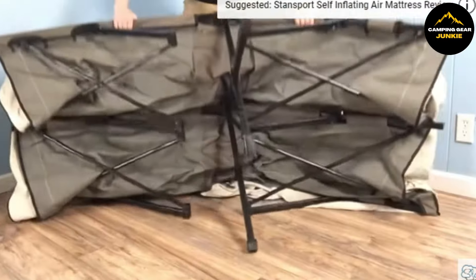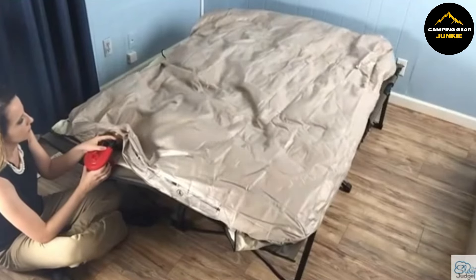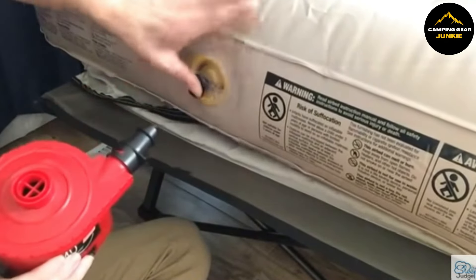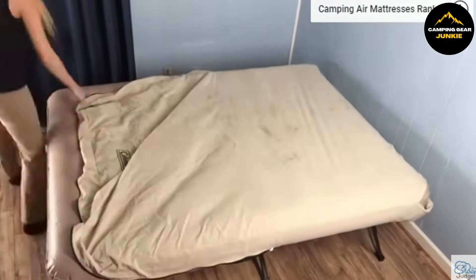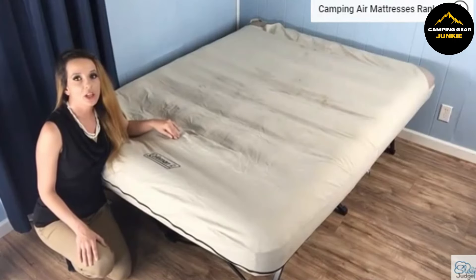The sturdy frame unfolds easily and can support adults comfortably. The included airbed inflates to provide a soft, plush sleeping surface and features a built-in pump for ease of use — no more searching for an external pump or struggling with manual inflation. Furthermore, the air mattress can be removed from the cot for additional usability, providing you with two separate sleeping surfaces if needed.